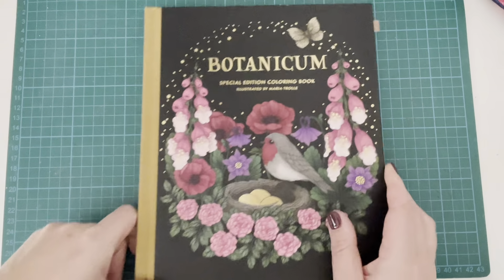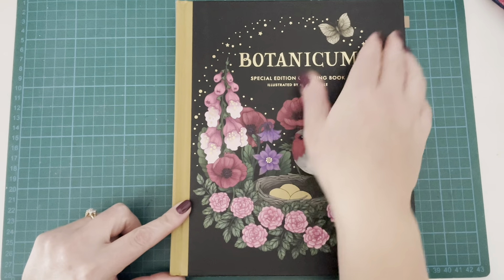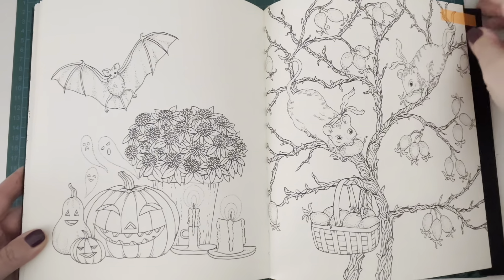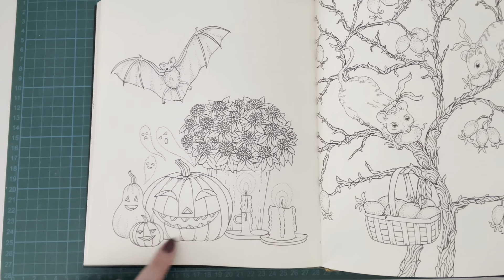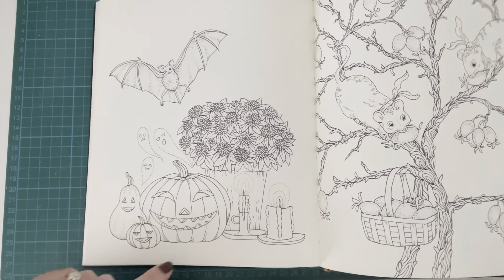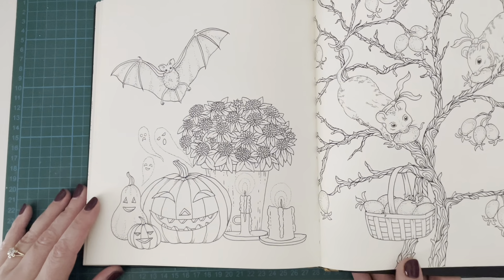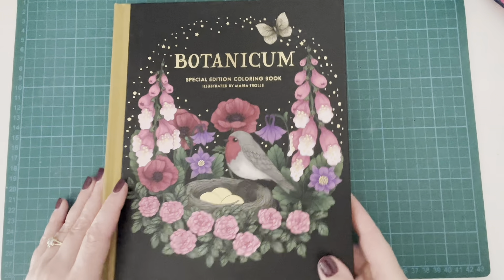In my Maria Charlie books I struggled to find much in the way of Halloween. The only thing I found was in Botanicum - you've got the jack-o'-lantern, a couple of jack-o'-lanterns, a bat, and some little kind of ghouls or ghosties in there. That was the only one I could find that I would really class as Halloween for Maria Charlie. So that was from Botanicum.